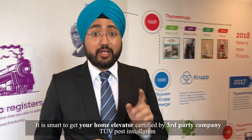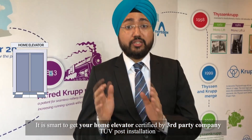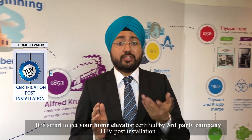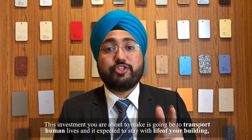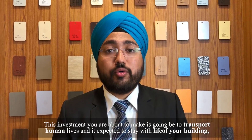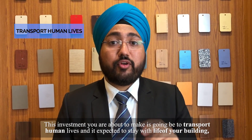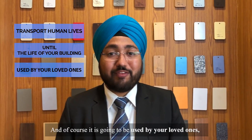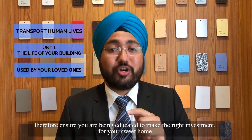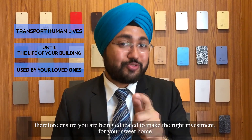So it is smart to get your home elevator certified by a third-party company, TUV, post installation, so you are guaranteed peace of mind. Remember, this investment you are about to make is going to be transporting human lives, is expected to stay for the life of your building, and will be used by your loved ones. Therefore, ensure you are educated to make the right investment for your sweet home.